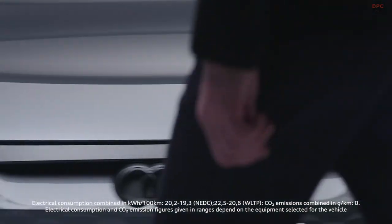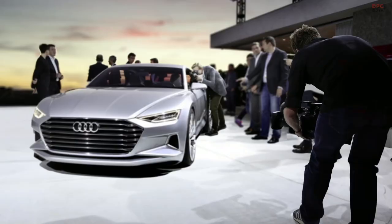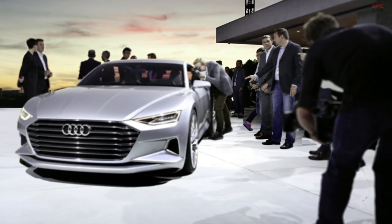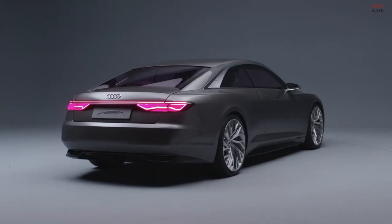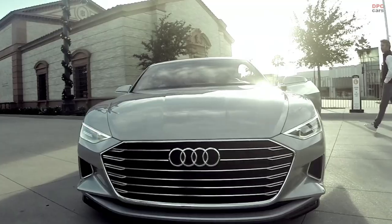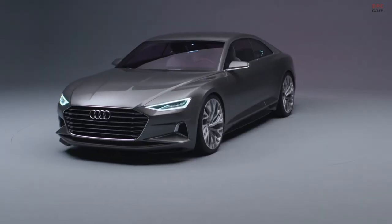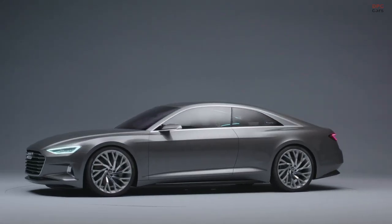It took time and visionary thinking. The Audi prologue in 2014 was the starting signal. With it, elegance and sportiness came onto the road, making Vorsprung durch Technik visible. It was the beginning of a completely new design language. But let's start where every brilliant idea is born — on a blank sheet of paper.